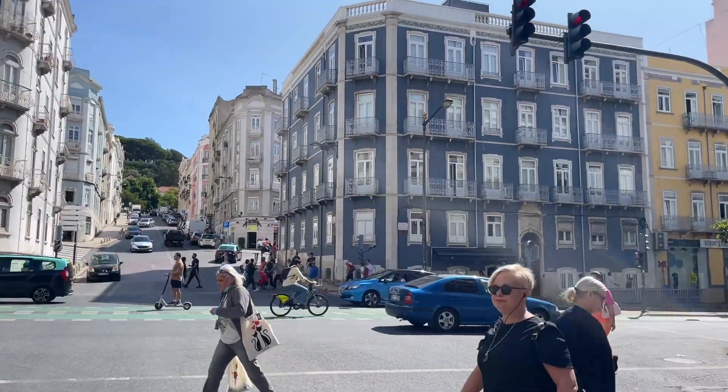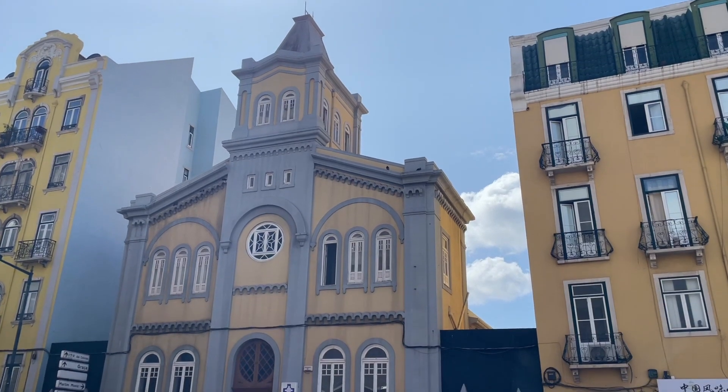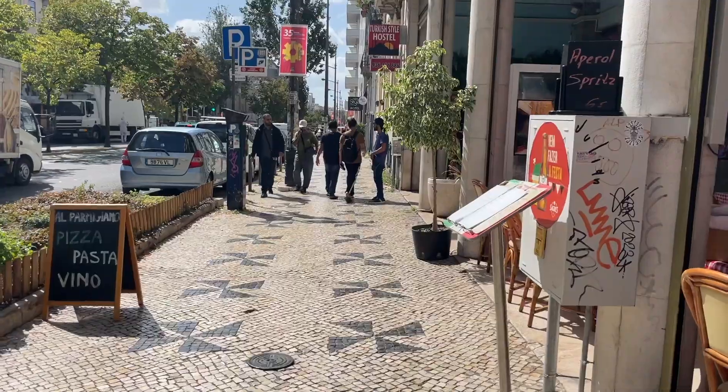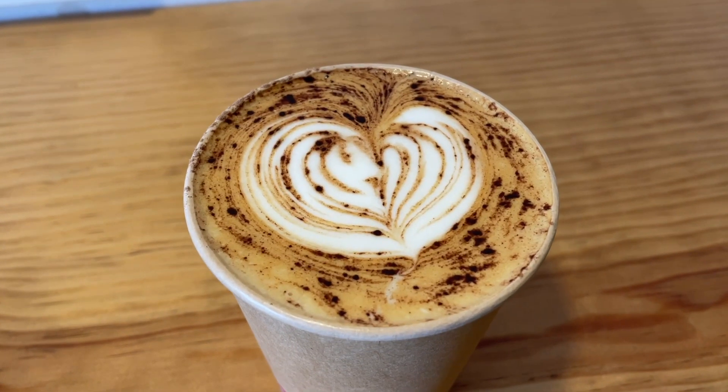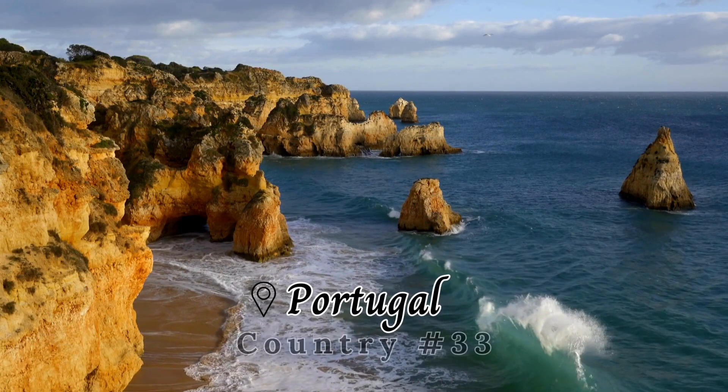It is our first day here in Portugal and we are in the big capital city of Lisbon. It's the largest city in Portugal, so we're just going to walk around, check it out, see the historical sites, and get to the water today. We already got some coffee — there's lots of seating out here in the open but we're on the go so I just took it to go.